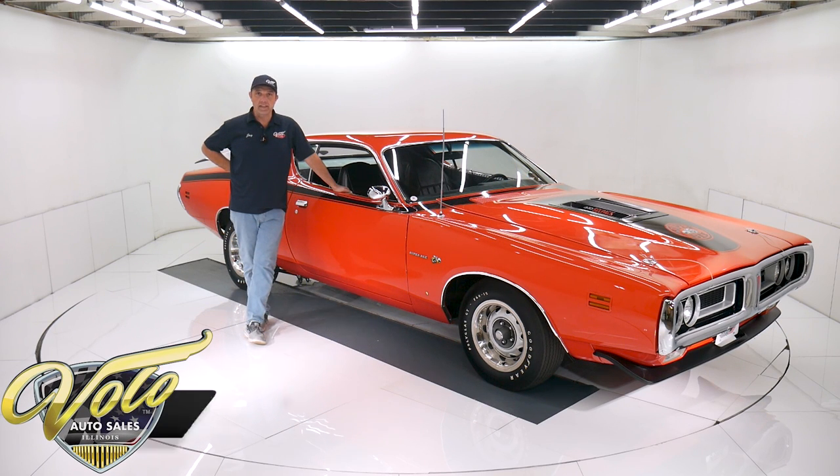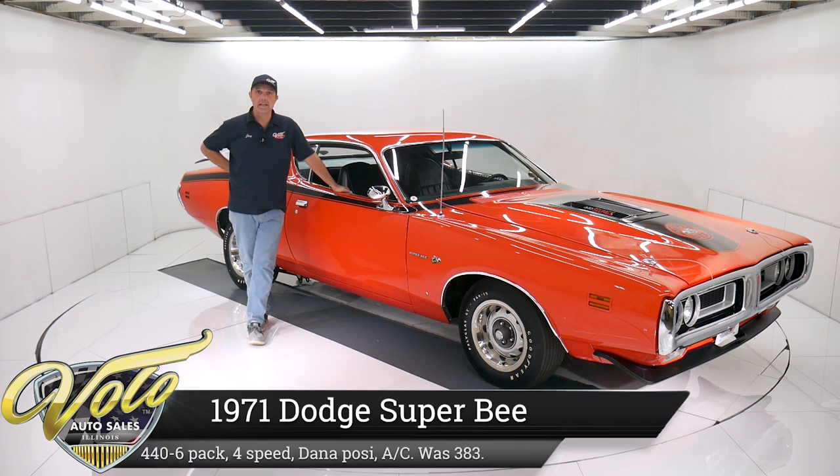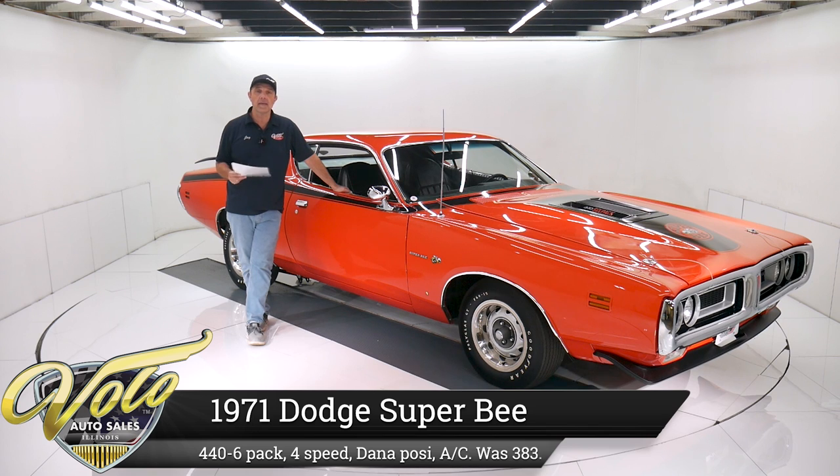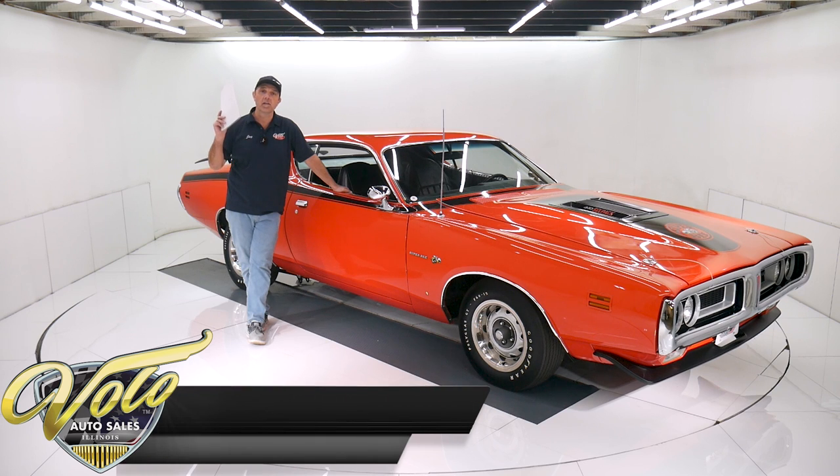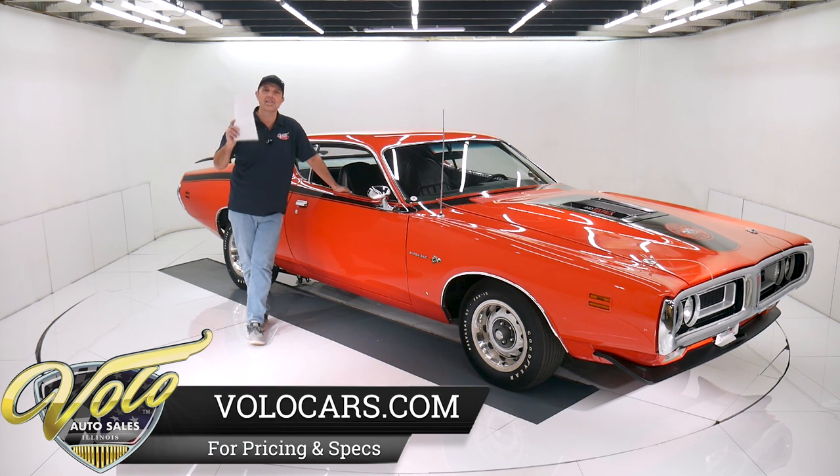We've got a pretty special '71 Super Bee right here. This is a genuine Super Bee factory four-speed, Dana 60 rear end with 390 gears, power steering, power disc brakes, factory Hemi orange car. It was a 383, it's now upgraded to a 440 six-pack, and it has vintage air. So we're talking about a Super Bee 440 six-pack, air-conditioned, four-speed posi car.